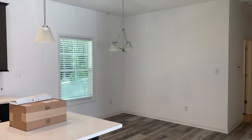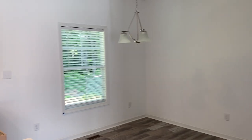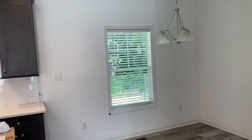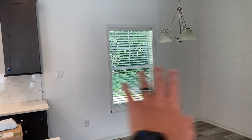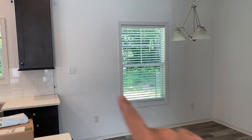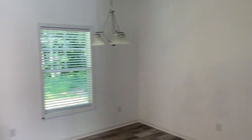There's your dining space. The Heartland series starts you with a single window there. You've seen other Heartland plans where they've optioned in a sliding glass door there. You can do an atrium door there, you can do a French door there, or you can stay with the window. The window is what is included.